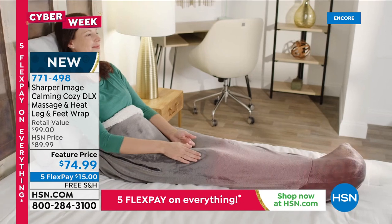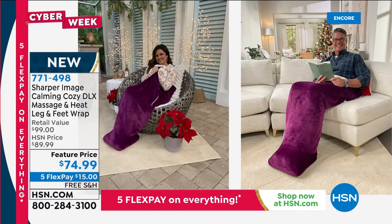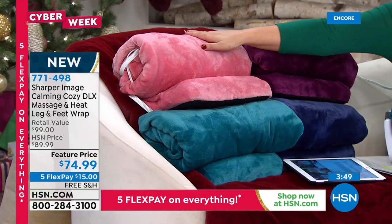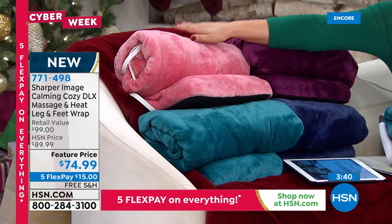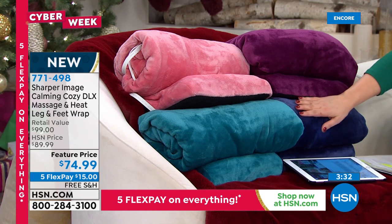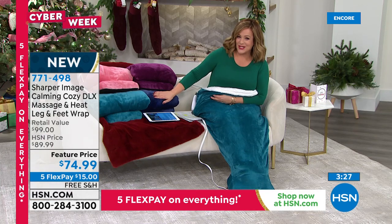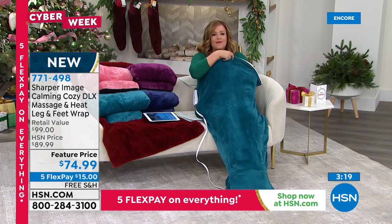Welcome to all new HSN shoppers this time of year. You take any card — debit, credit, PayPal, Apple Pay — and only pay the first $15. It's free shipping and handling. As Guy says, it's like getting the whole pie but paying a slice at a time: interest-free payments, not layaway. Item number 771498. Rose, teal, purple, or navy — all gorgeous, and all colors exclusive to HSN.